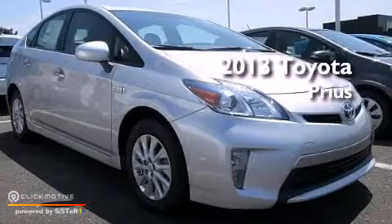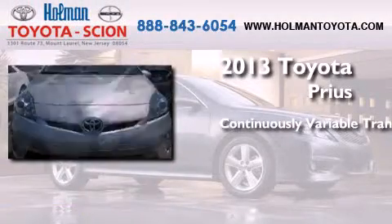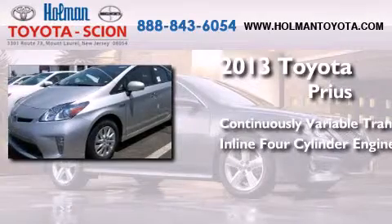This is a brand new 2013 Toyota Prius. This four-door sedan has a continuously variable transmission and an inline four-cylinder engine.